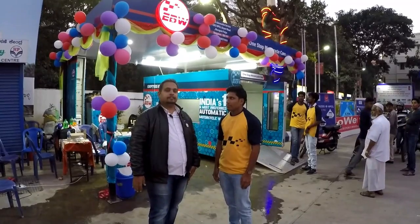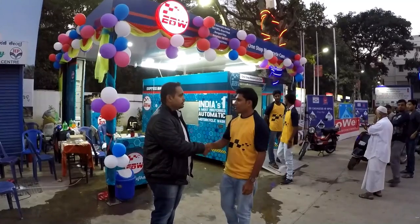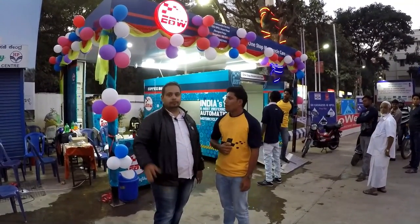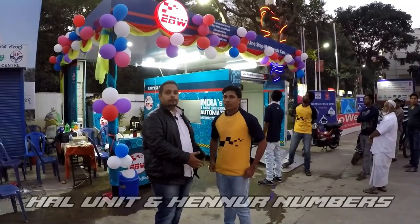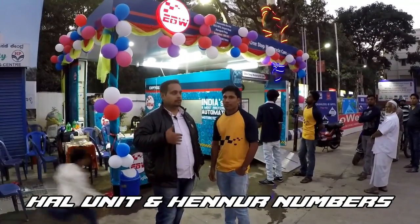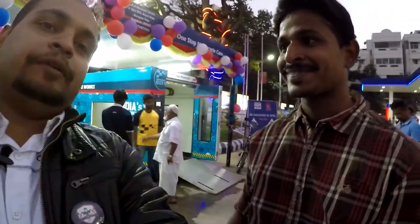So guys, you might have seen how the automatic wash has been done. I am now with the person here — thanks a lot for giving us a wash and explaining things. I will be mentioning the phone number of this particular unit in the description. This is Gaurav from Mumbai and he is the person who has installed this particular machine here. I want to thank him for giving us the opportunity and explaining everything so well.